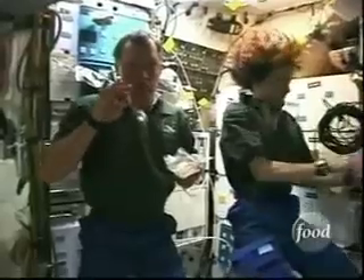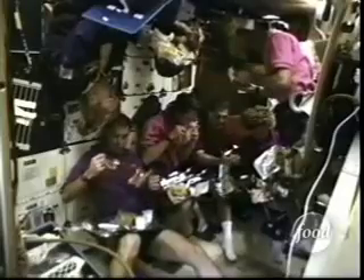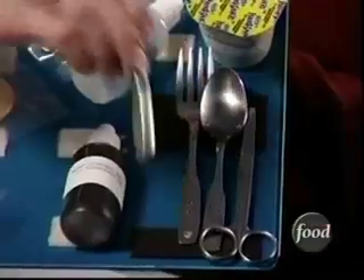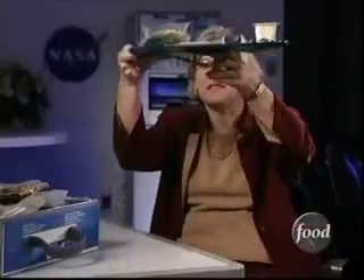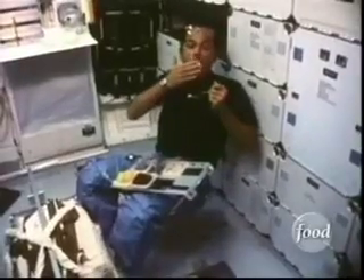There are no dining tables on the shuttle, so when they're not catching a bite of free-floating eggs, the astronauts eat off specially designed trays. The tray uses Velcro on the packages to restrain the food to the tray, magnets for the silverware, and straps on the bottom. They can actually use these Velcro straps to strap the tray around their leg.